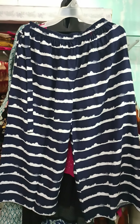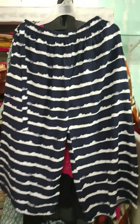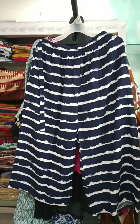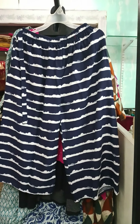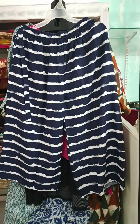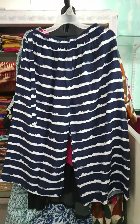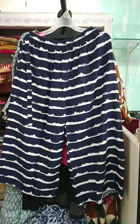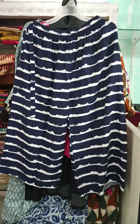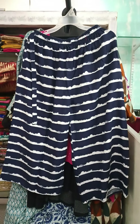So that was the last design for today. We really appreciate the wonderful response we have received for our culottes — they have been one of our best sellers for the last six months. We hope you continue to give us such great support this year too. I'll see you soon in a day or two with a new collection of short kurtis and long kurtis. Thank you and happy new year once again!